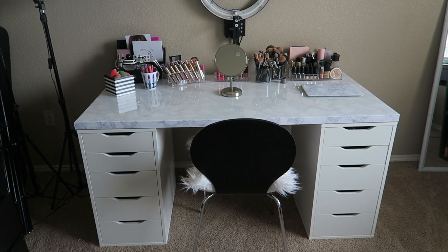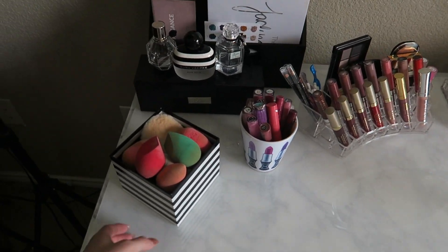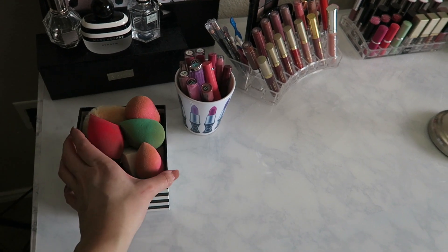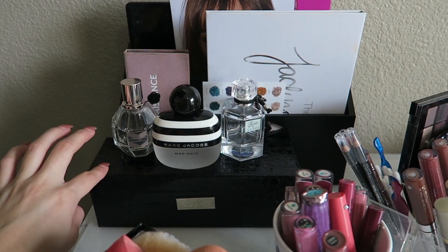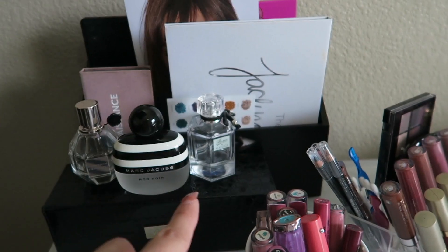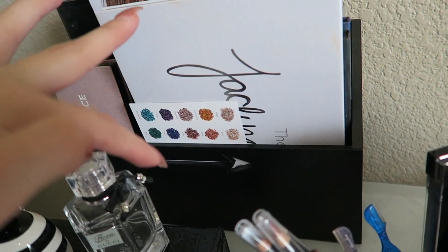Okay guys, so I'm officially done with my vanity. I love it so much. Now I'm going to go ahead and show it to you guys. So first I'm going to start off by showing you what is on top of my vanity. I have this little box — this is what my perfume came in but I'm using it to store my sponges and beauty blenders, and then this is like a puff right here. Over here I have this case from the Jaclyn Hill Brush Collection, and on top I have my perfumes that I'm loving right now, which is the Marc Jacobs Mod Noir and Flora by Gucci.